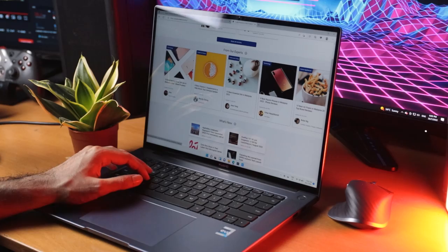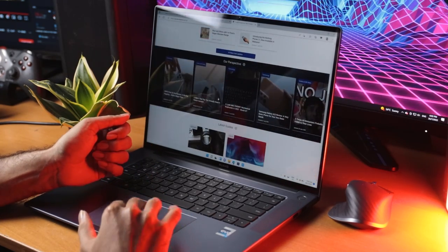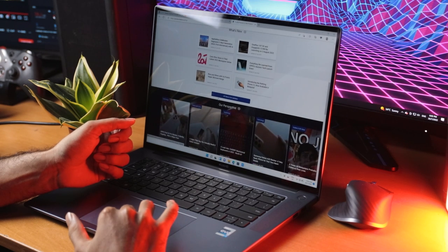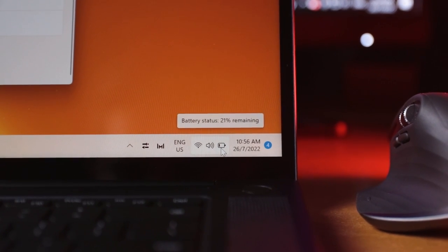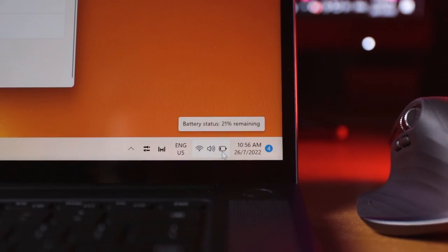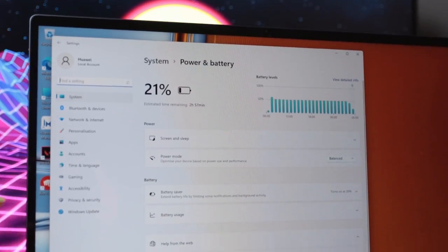The battery life is actually pretty impressive. On normal usage like browsing the internet, watching videos, and working, I got about 8 hours. That number goes down to about 5 hours if you're editing a small video, and can go below 5 hours if you're doing all of the above and playing games at the same time. The laptop supports 135 watts of charging, which will get you to a full charge in about an hour.